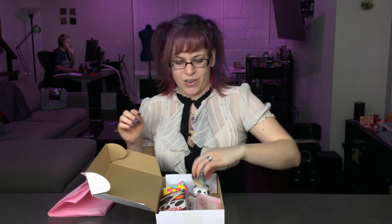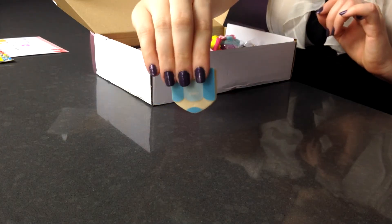Next, staying on with our office supplies theme, we have a little pencil paper clip. So while we are marking our pages we can also clip stuff to them.